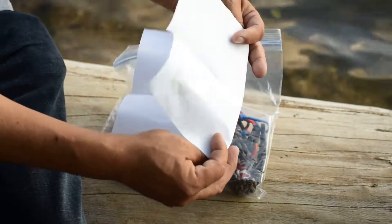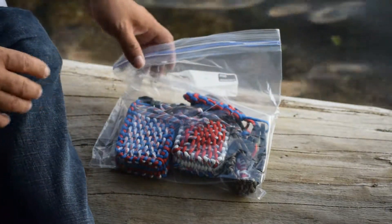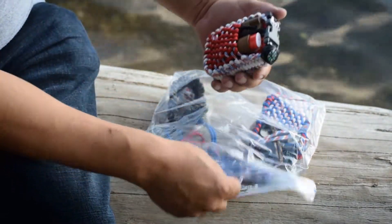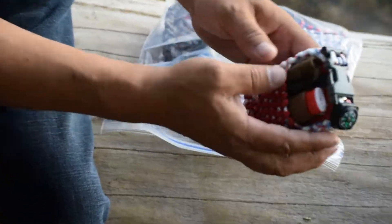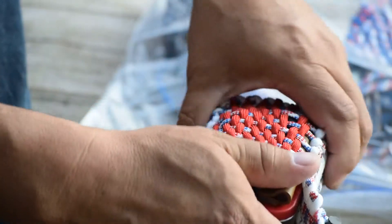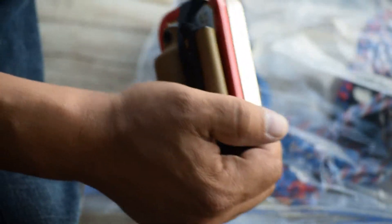Thank you, Josh, for the kind words. Oh, I got the hookup. Look at this right here. Very nice. This is a very nice pouch. Thank you very much.